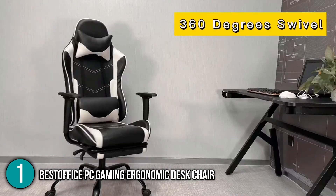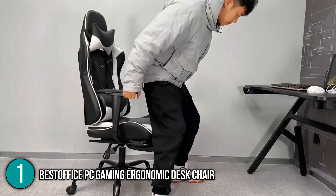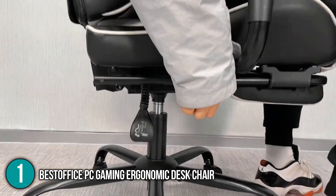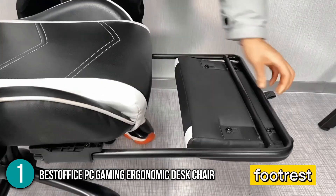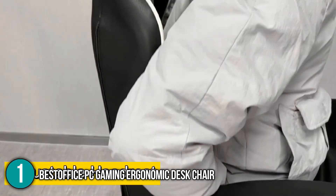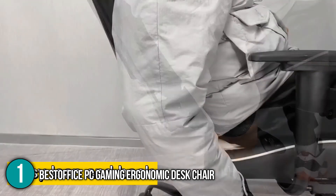This ergonomic chair is packed with features like easy setup, rolling casters, and a compact footrest. However, the team in the home believes its most unique and great selling point is its 90 to 155 degree recline feature, which is ideal for office work, gaming, reading, and even taking short naps at your desk. For this, the BestOffice PC Gaming Ergonomic Desk Chair has reached the number one spot on our top five list.